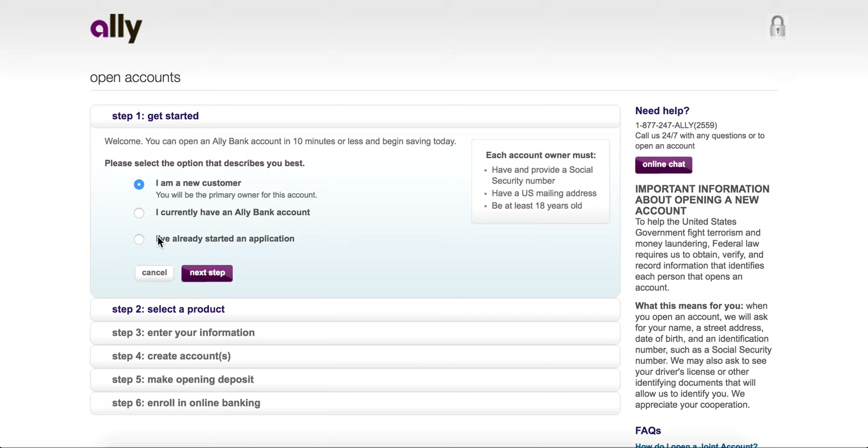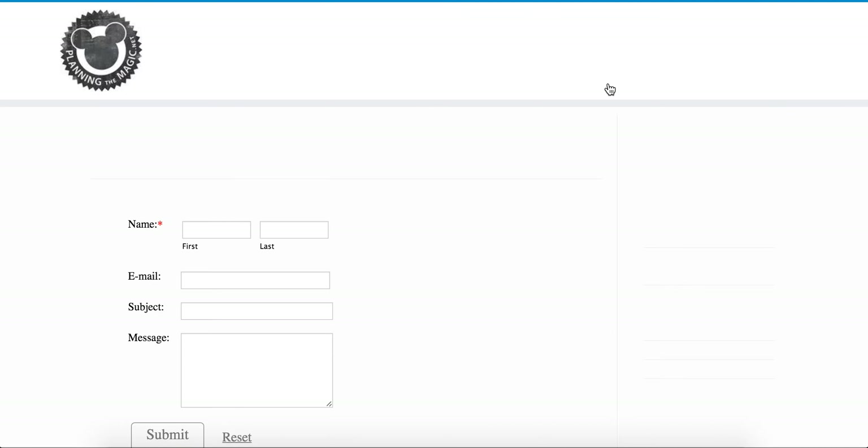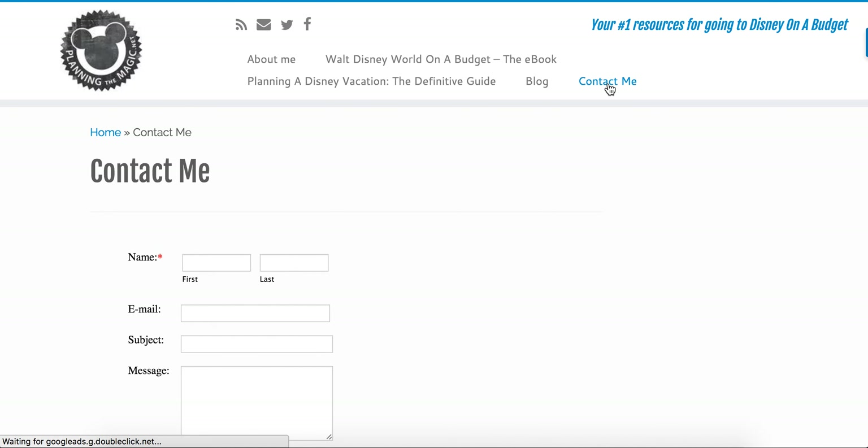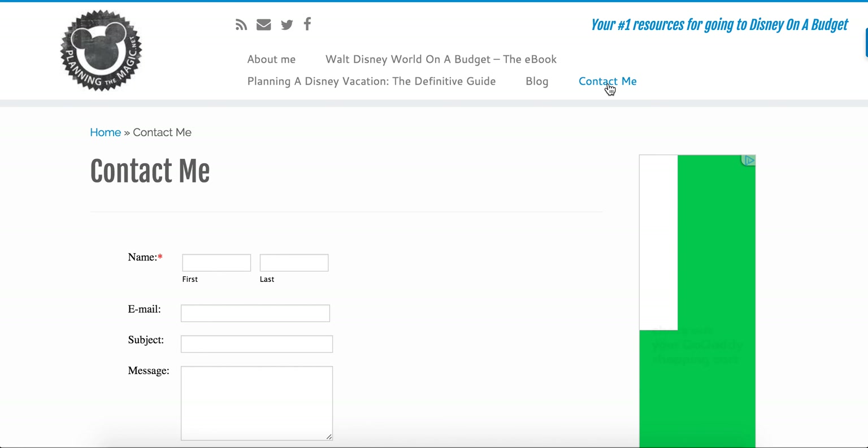That's a little bit about Ally Bank. It's great for your Disney vacation, and great for any type of saving money really. If you have any questions, please reach out — go to planningthemagic.net, we have a contact form. You can also follow us on Facebook and Twitter; PlanningMagic2 is the Twitter handle. Thanks so much for watching this video, and if you have any questions, let me know!